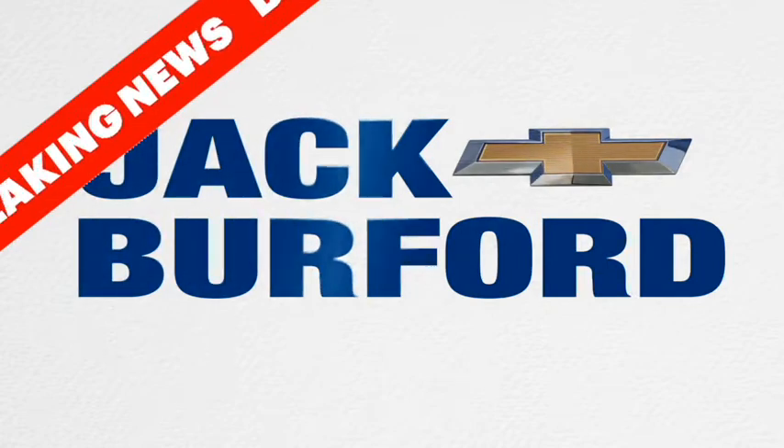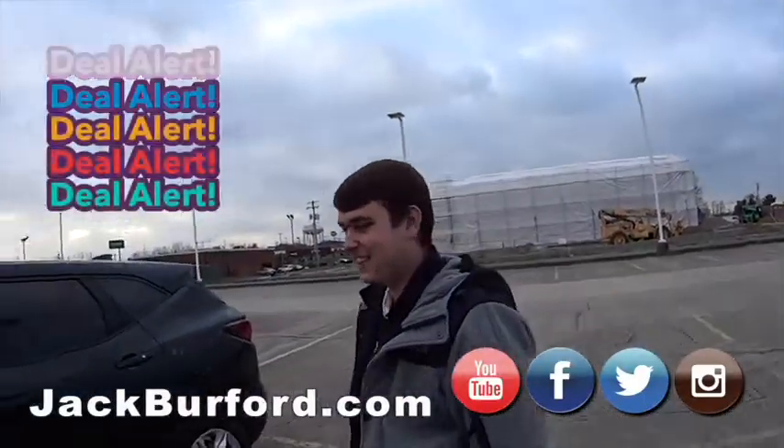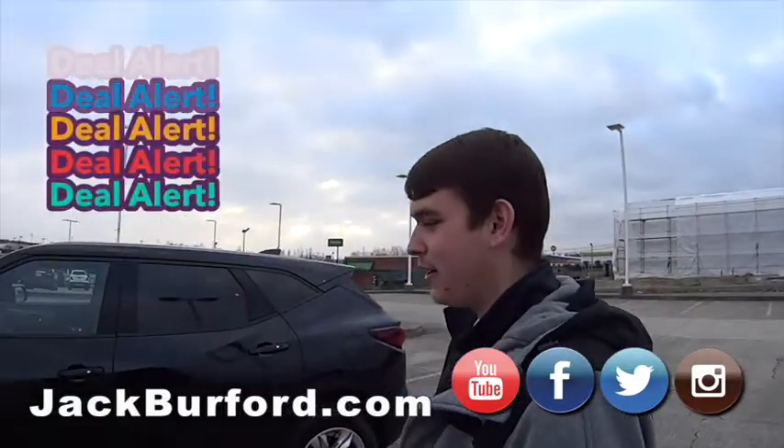Three, two, one. Jason, this is nice. What is this? This is a 2020 Chevy Blazer.